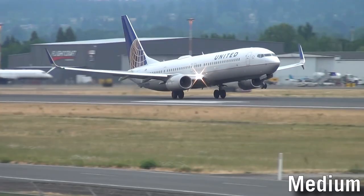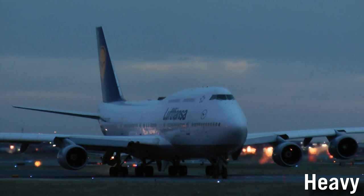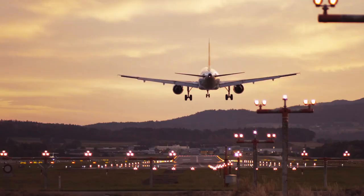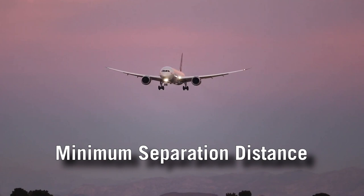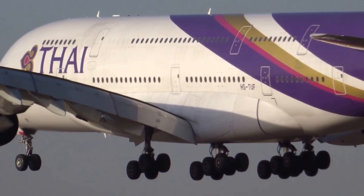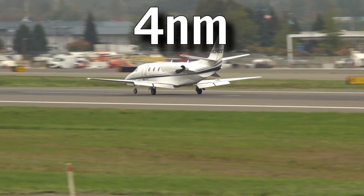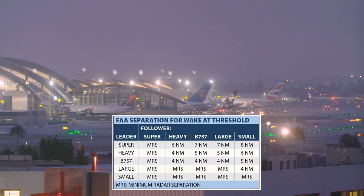During takeoffs, an aircraft of a lower weight category has to wait at least two minutes before flying after an aircraft of a higher weight category. If the following aircraft does not start its takeoff roll from the same location as the preceding aircraft, the interval is increased to three minutes. During landings, the weight categories of both aircraft determine the minimum separation distance — for example, a light aircraft landing after a super requires a minimum of eight nautical miles, while landing after a medium requires just four nautical miles.